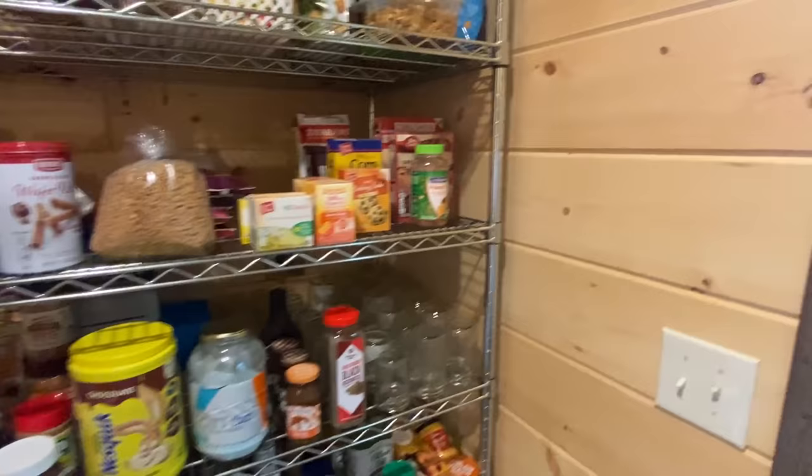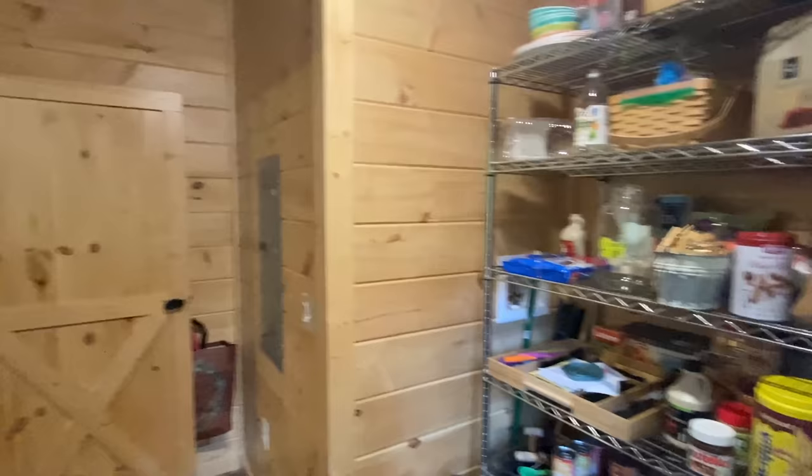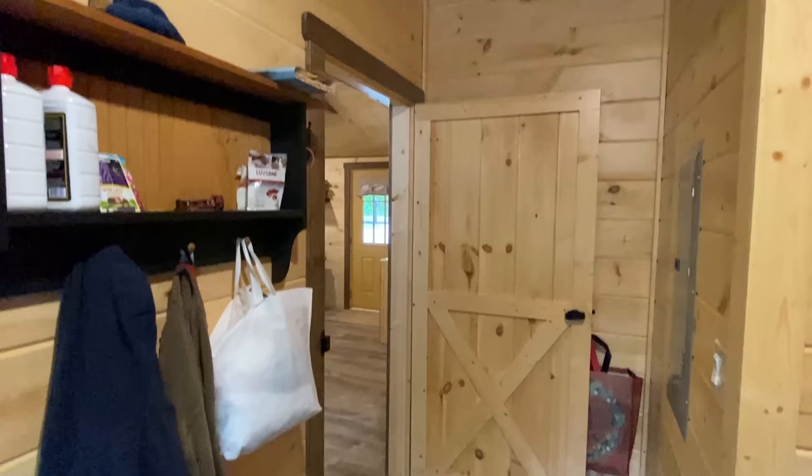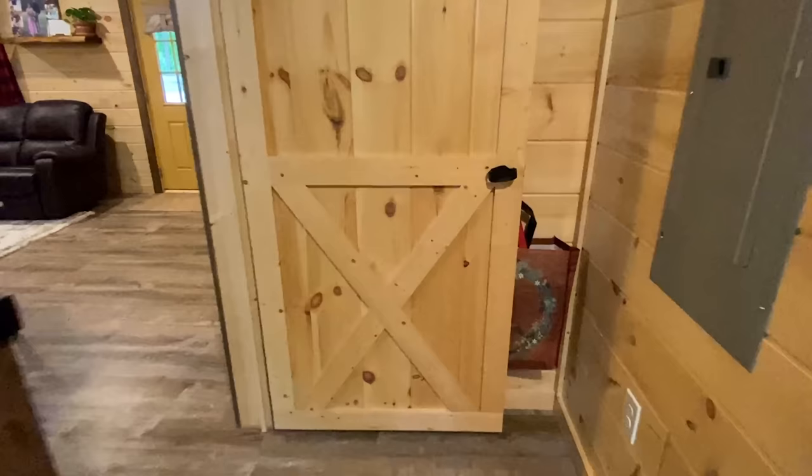I had to throw in the pantry dance because wow — obviously you've got this area right here which would be considered a pantry, but then all of this area as well. You've got an electrical outlet there and your breaker box in here too.